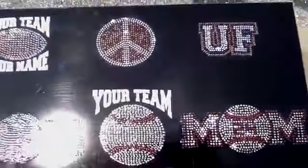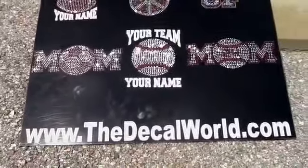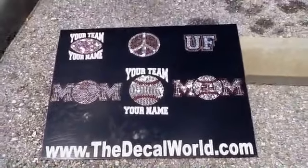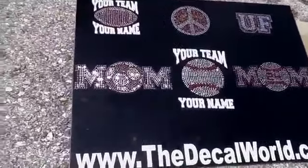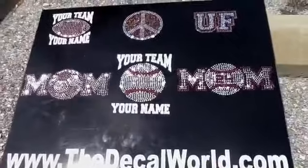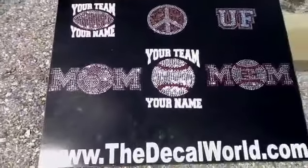We're the largest supplier of rhinestone car decals around right now and we can produce them for any sport. Make sure to contact us if you have any questions — number is 941-721-4653, or contact me at matt@thedecalworld.com. All that contact information will be at the end of this video as well.